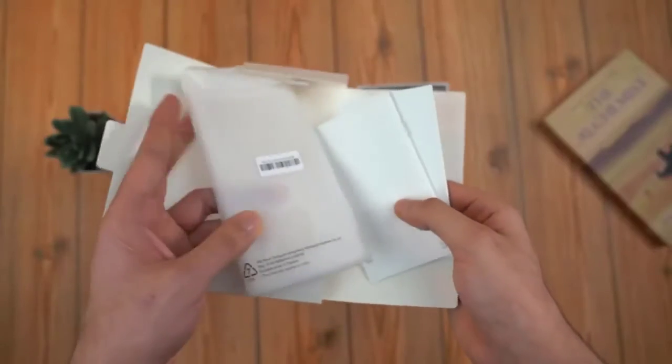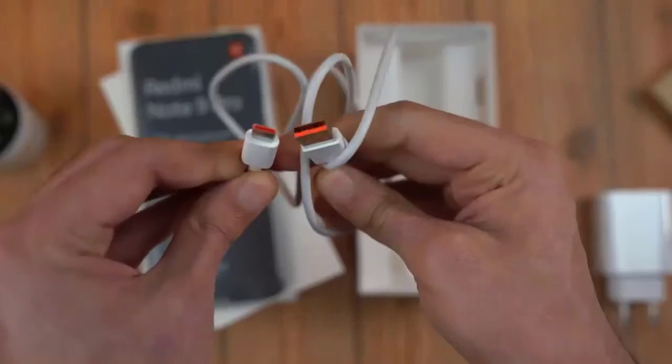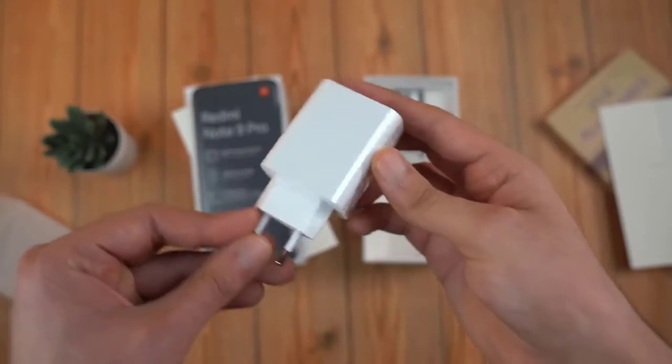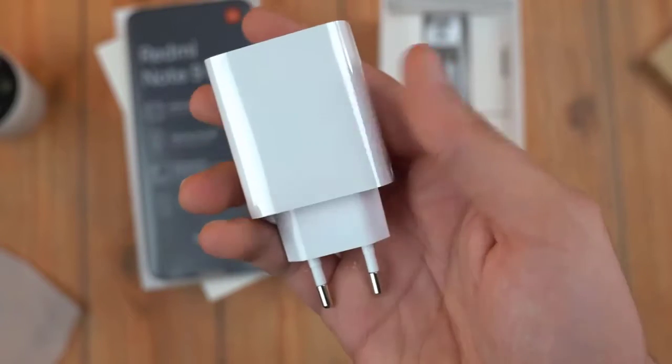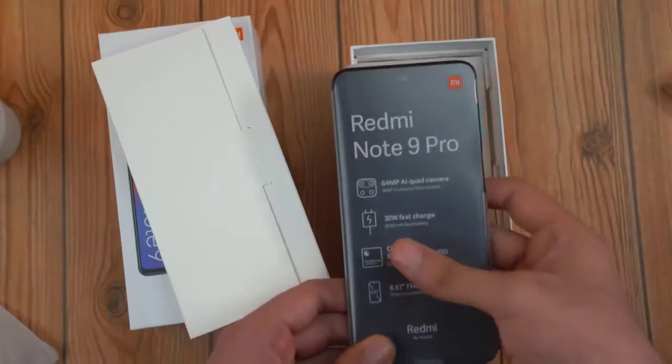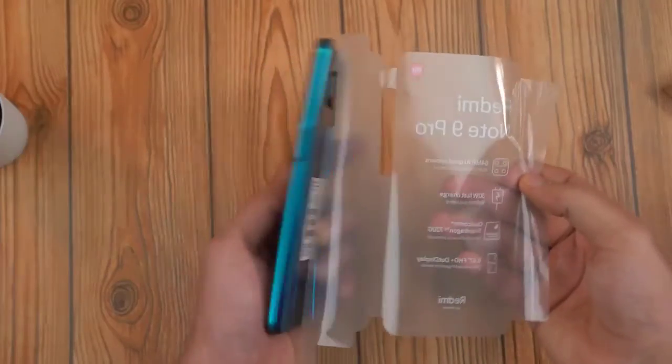Inside the box we have some paperwork, a silicone case, a USB Type-C cable, and a big 30 watt fast charger — that is definitely a huge jump from the 18 watt fast charging of the Redmi Note Pro from last year. And then we have the Redmi Note 9 Pro in the Tropical Green color, which looks pretty fresh.